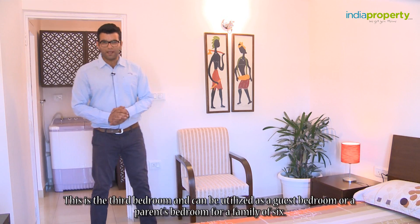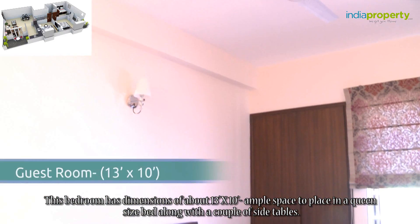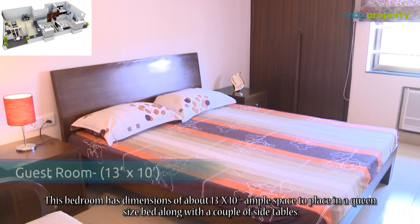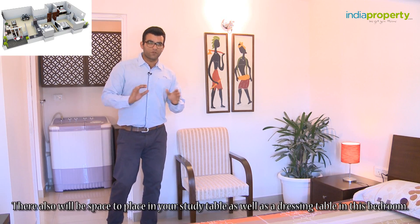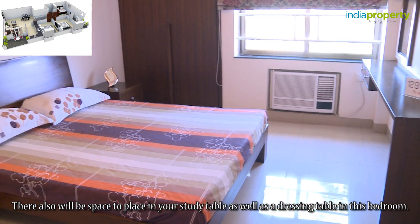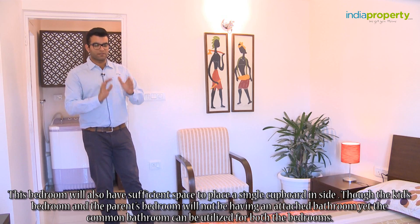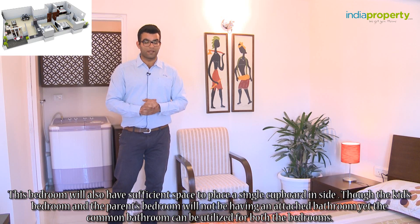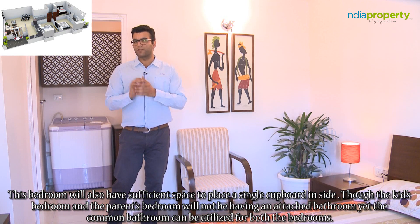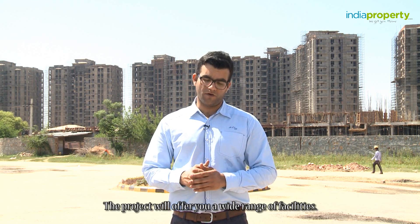This is the third bedroom and can be utilized as a guest bedroom or a parent's bedroom for a family of six. This bedroom has dimensions of about 13 feet by 10 feet — ample space for a queen-size bed, a couple of side tables, a study table, a dressing table, and a single cupboard. Though the kid's bedroom and the parent's bedroom will not have an attached bathroom, the common bathroom can be utilized for both. The project will offer a wide range of facilities.